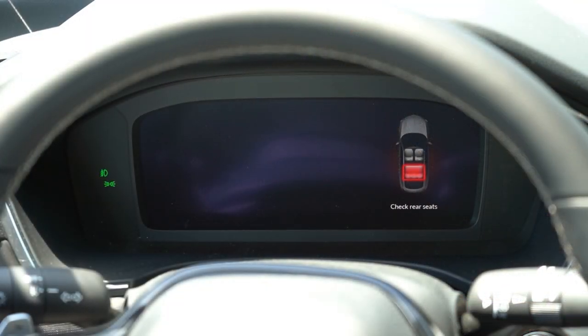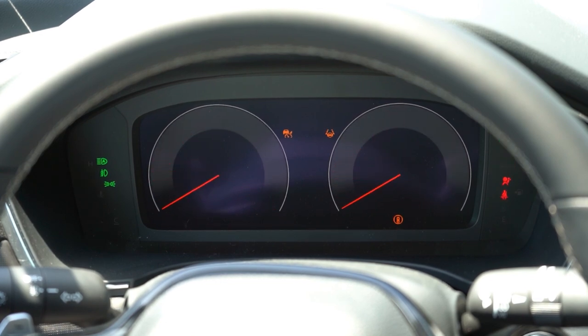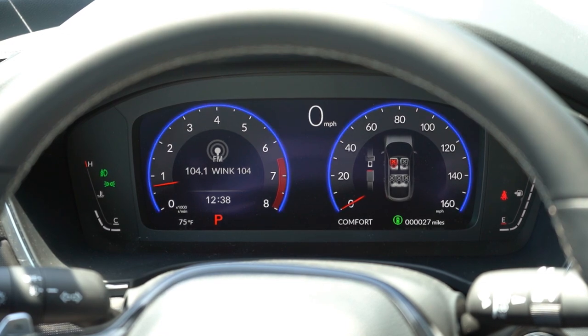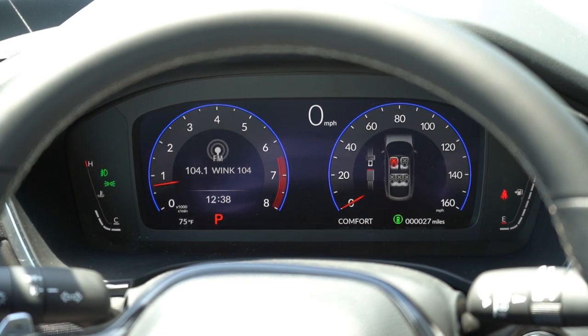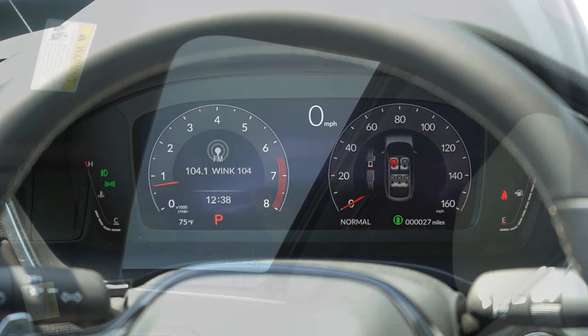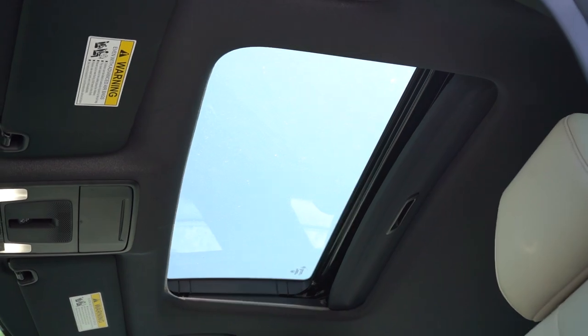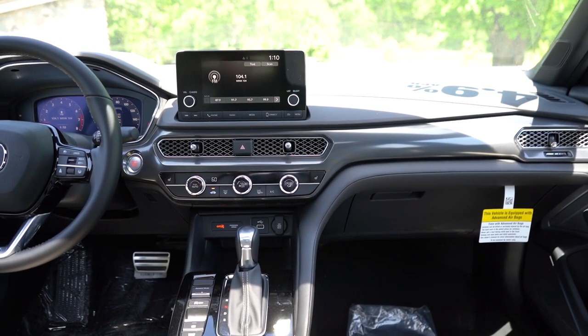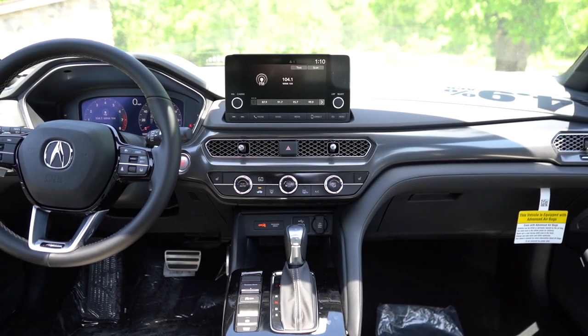Once started up, a 10.2-inch digital gauge cluster comes standard, with a tachometer on the left, speedometer on the right, and a digital speedometer front and center — all controllable via steering wheel-mounted controls. I like that changing the drive mode adjusts the gauge cluster colors: Sport mode gives you red hues, Comfort gives you blue, and Normal gives you gray. Moving to overall interior quality: a power moonroof comes standard for all trim levels, an overhead sunglass holder comes standard, and dual-zone climate control comes with the A-Spec with Technology.